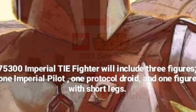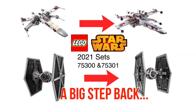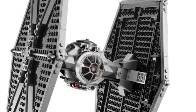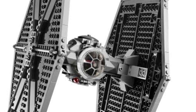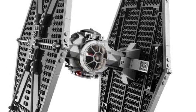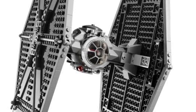For the TIE Fighter, there's a bit of an update. We know from yesterday's video about an update on the look of that and the X-wing — you can check that out. The new info on the TIE Fighter is the minifigures. We knew it would have three: a TIE pilot, a protocol droid, and some minifigure with short legs.